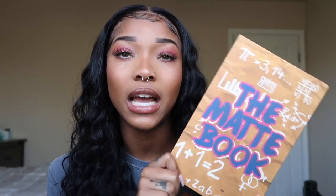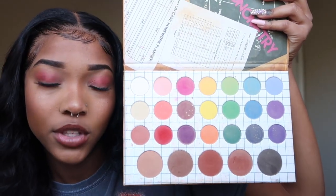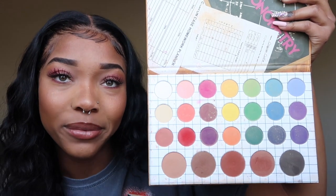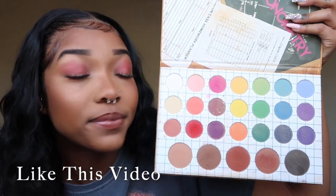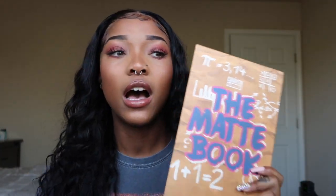I'm gonna start off with the stuff that I already had before I ordered this. The stuff that I use on the daily is the Matte Book — I literally love this thing. It has all the colors you probably could ever think of honestly. Like, what other color is missing? You tell me what color is not in this palette. I love this palette so much. This one is called the Matte Book.